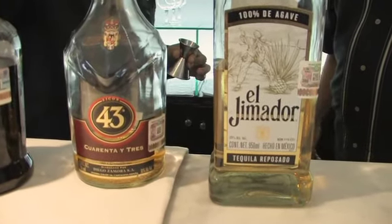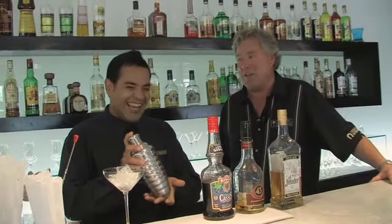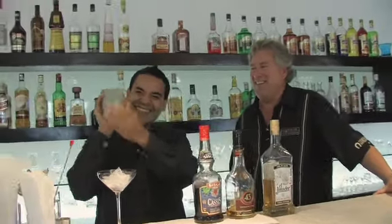Liqueur 43 has 43 ingredients and comes from Spain. Then just half an ounce of cassis cream. Shake it up, Jose. That sound says vacation — you know you're having fun when you hear the shaking ice.